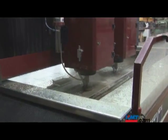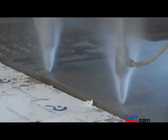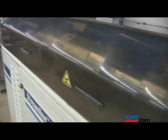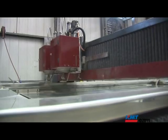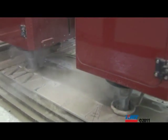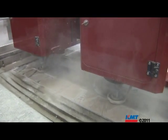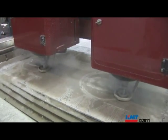Our 60K machine that we've been running for six years now — the pump is the heart of the whole machine. That pump has been doing tremendous work for us, and going to the 90K, our cut rate is up 65 to 70%, which means I can get twice as much work through this machine as I could before with the 60K pump. We're almost as competitive as laser with this machine — that's how quick we can cut.